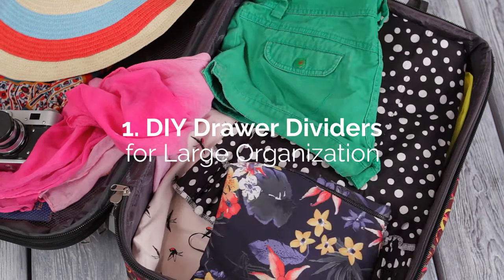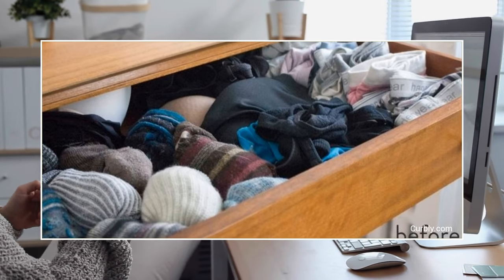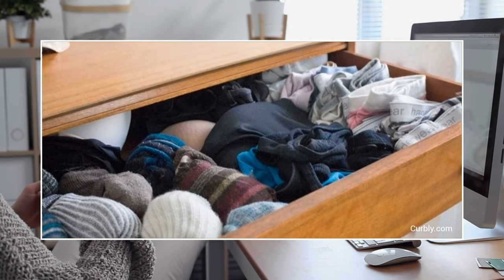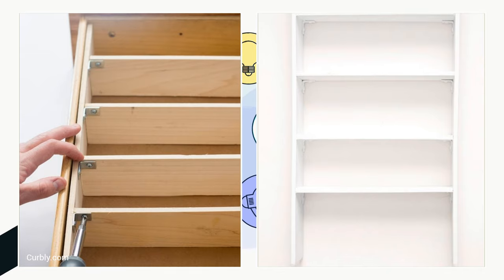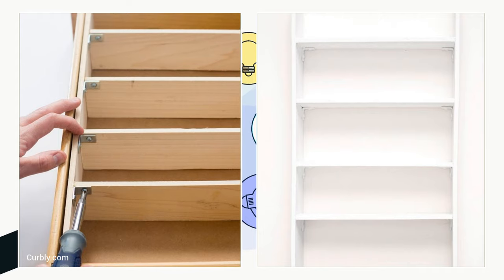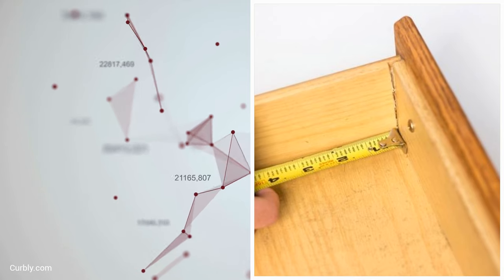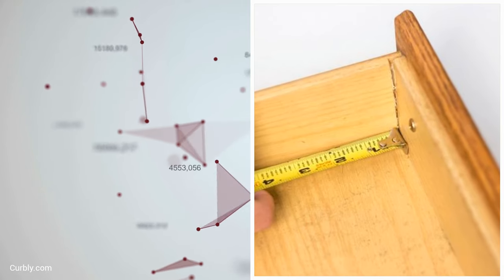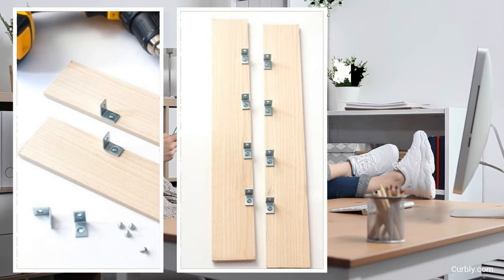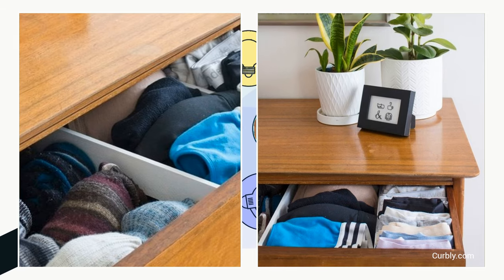Here is another type of simple DIY drawer divider you can try, for large dresser drawers in desperate need of organization. These dividers are simply ¼-inch poplar wood boards that you screw to the back and front sides of the drawer with tiny L-shaped brackets. Remove the drawers and take careful measurements of the length and bottom width. After determining how you want to divide your stuff, cut the boards to the drawer's length in the number you need. Typically three rows are enough, which would need two dividers.